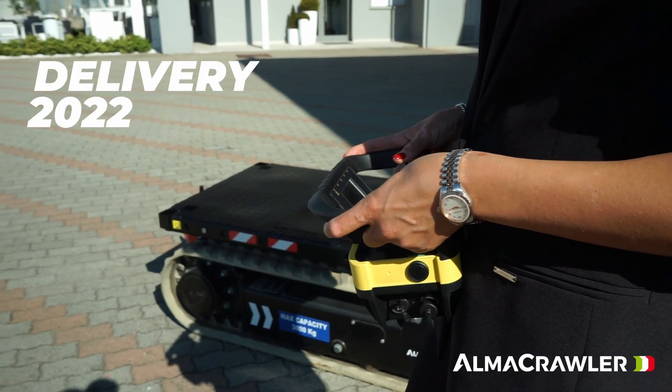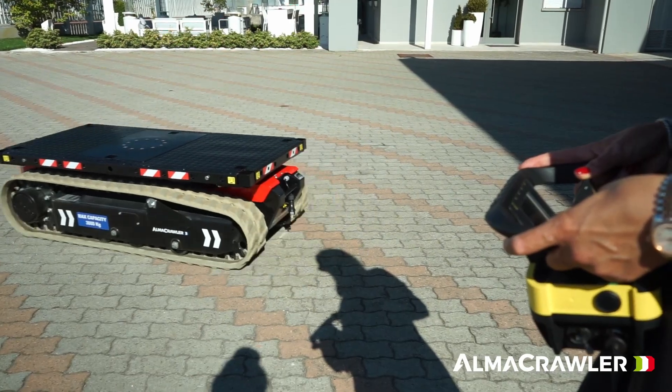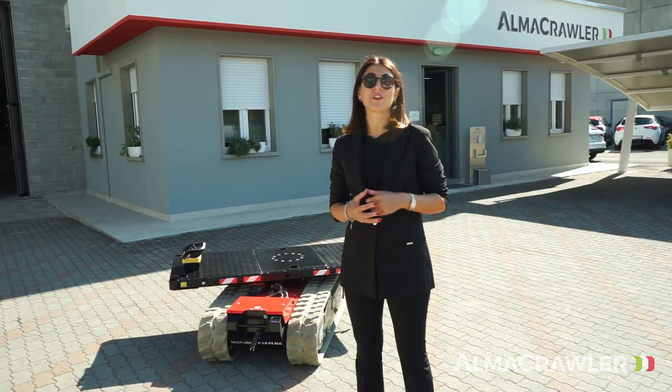The new Multi-loader 3.0 FX is coming out at the beginning of next year. If you need any more information, just write us an email or visit our website.